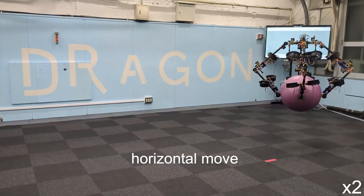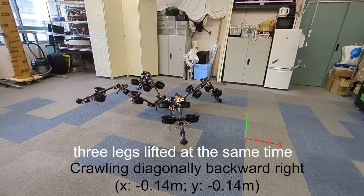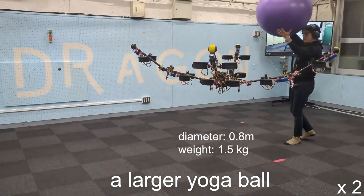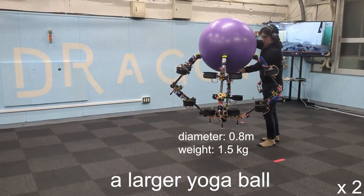And when it's time to fly, Spidar seamlessly lifts off the ground using those same limbs, thanks to precise thrust control that avoids rotor interference. It's a bold leap in hybrid locomotion, proving that the future of robotics isn't just walking or flying — but doing both at once.